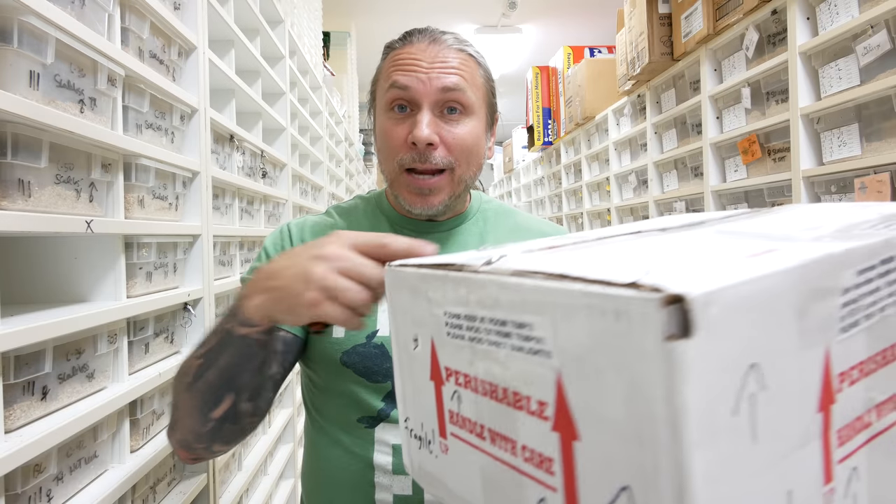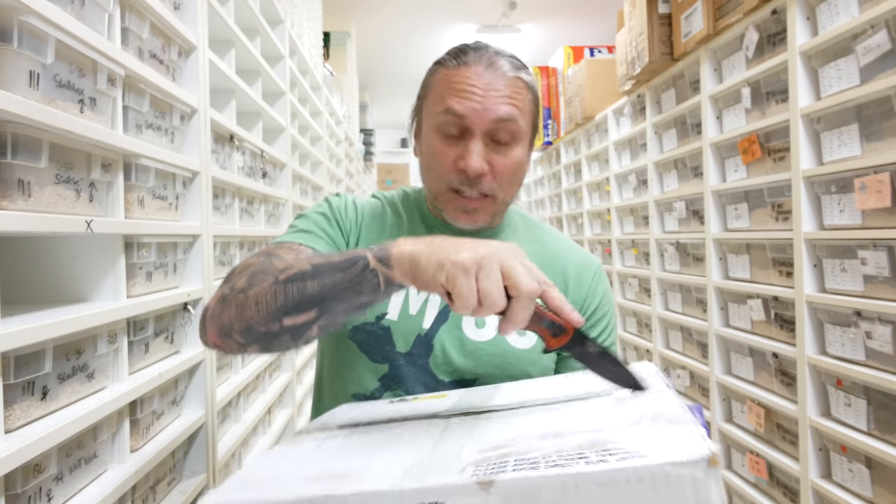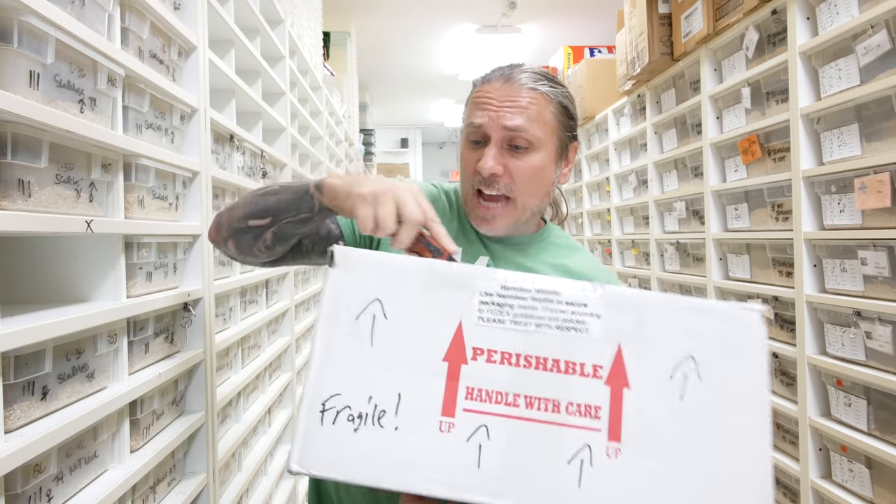Good morning everybody. Welcome to the vlog. You know, it's been a minute since I've done an unboxing video, so I'm pretty excited about it. And I'll be honest with you, this is another one of those things that Lori kind of did the deal, so I don't even know what's in this box, but we are gonna definitely take a look and see what's in here together.